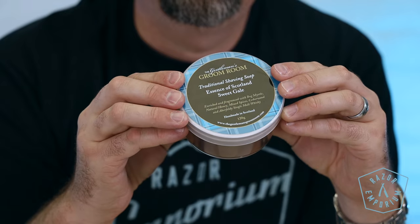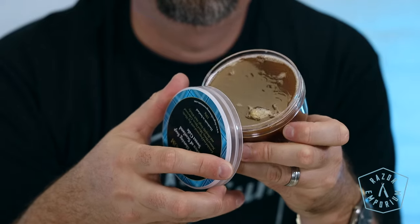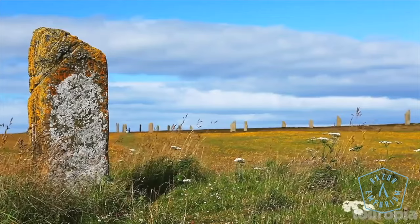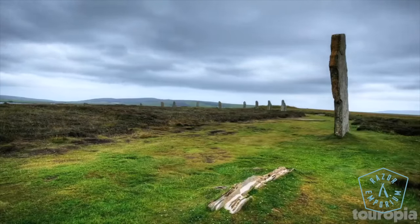Next is Sweet Gale, enriched in fragrance with Bog Myrtle, Natural Honey, Mixed Spices, Cedarwood, and Aberfeldy Single Malt Whiskey. One of the prominent notes is the Bog Myrtle — very beautiful, fragrant leaves. It's a natural herb with anti-aging properties that can even help with acne bacteria and is good for minor nicks and cuts, making it great for people with sensitive skin.